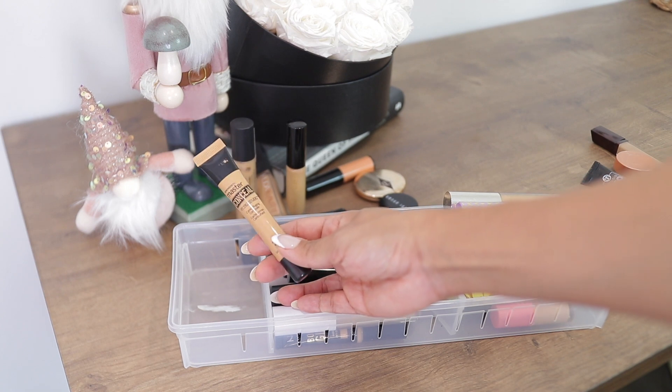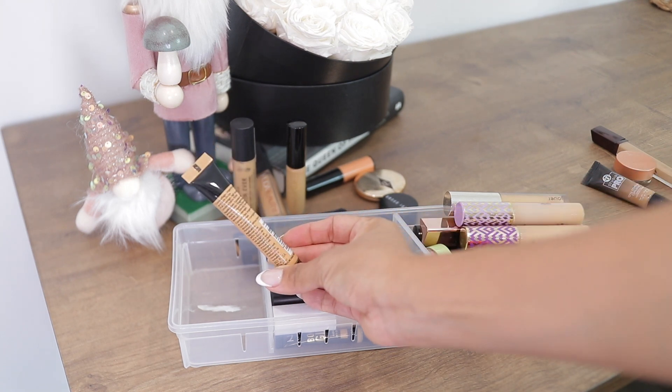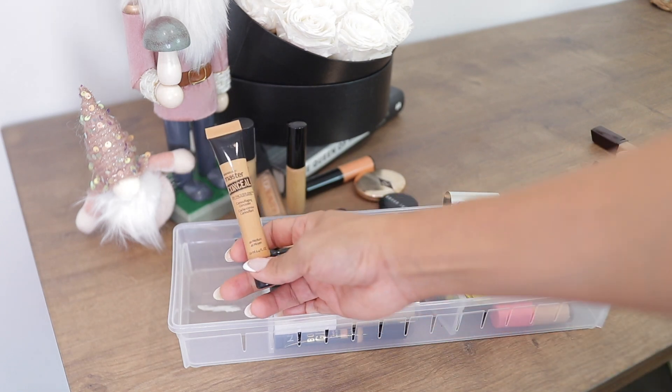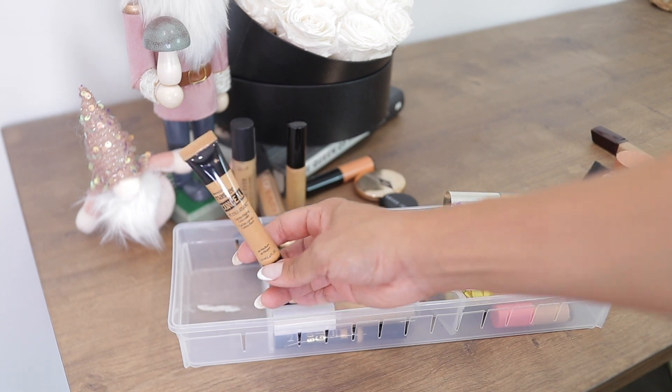Another drugstore concealer I really liked was the Maybelline Master Conceal in shade 40 Medium. It was nice, but it's a little bit old and I haven't used it in a while, so it's just gotta go.